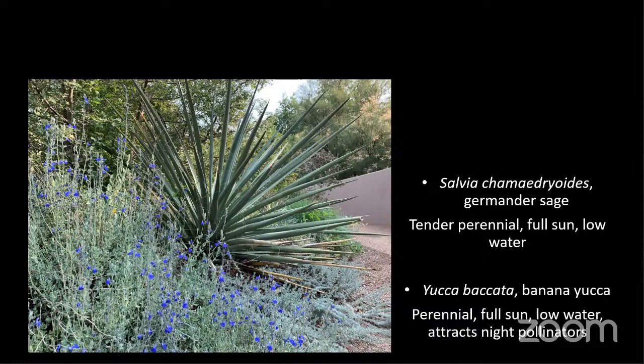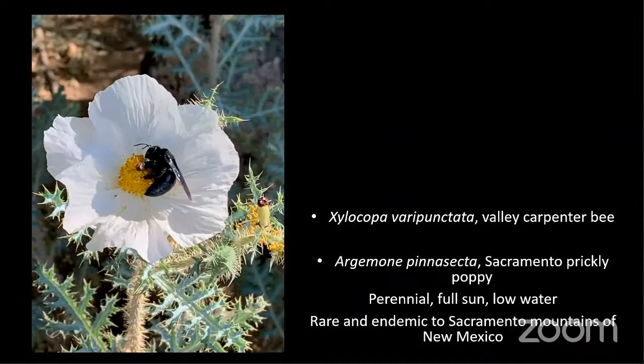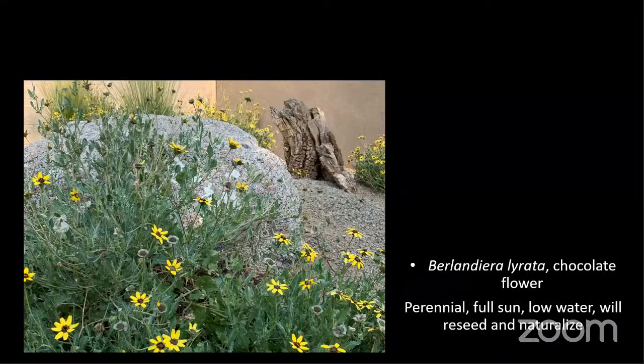Question: Are yucca plants good for pollinators? Yes, absolutely. The big flowers are very attractive to night pollinators, so that's one you'd want to include if you want to attract bats and sphinx moths to your yard. They're also great for other pollinators as well.